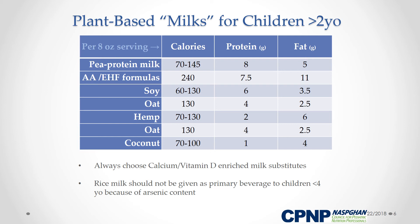For children eating well who could use additional protein, pea protein-based milk substitutes, as well as soy or oat milk, may be more appropriate than substitutes with lower protein content like almond and coconut milk. Remember to always recommend enriched milk substitutes, and avoid rice milk as a primary beverage in children under four years of age due to inorganic arsenic concerns.